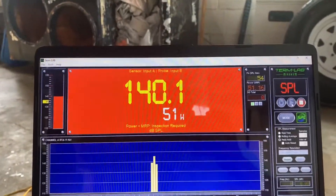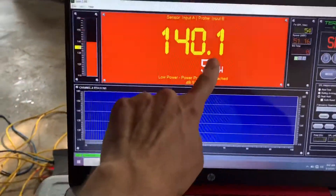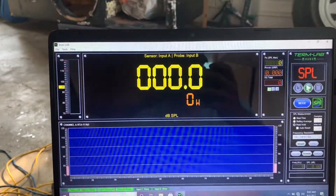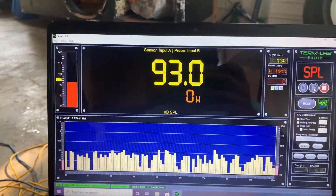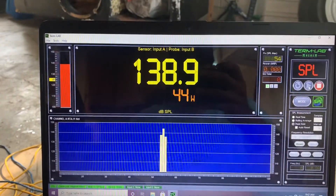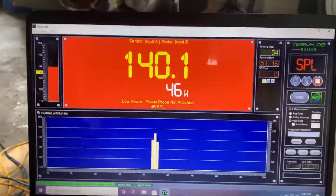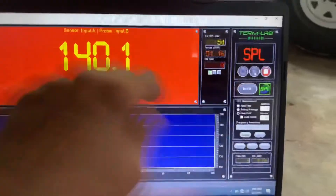You can see it there — it tripped. Got a 140 under 50 watts. That's 51 there, but it's a 140.1. There it is — it did a 140.1 on 46 watts, so it tripped the AI.